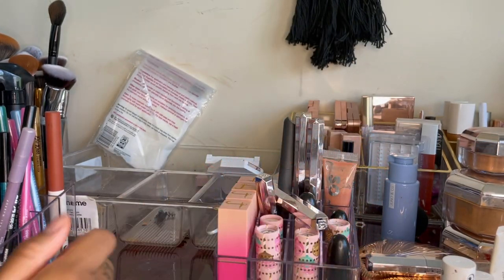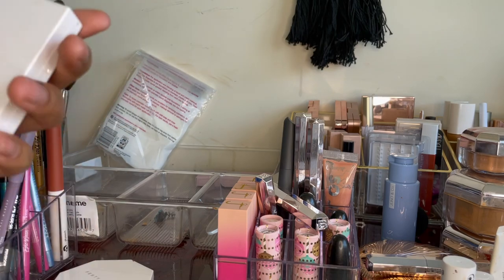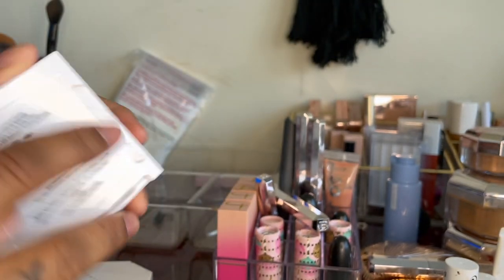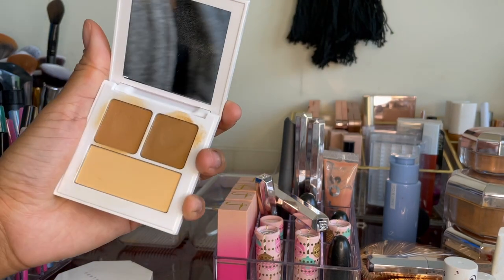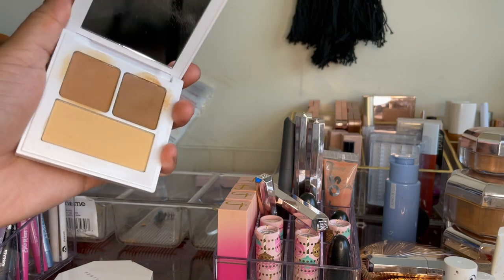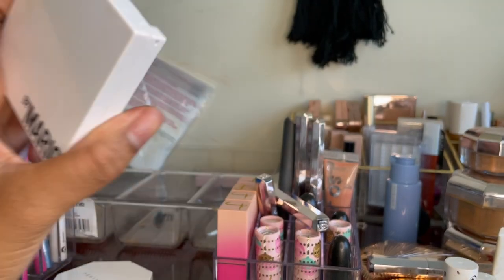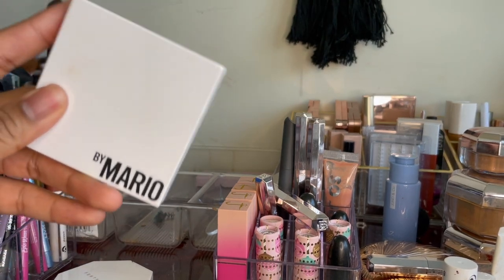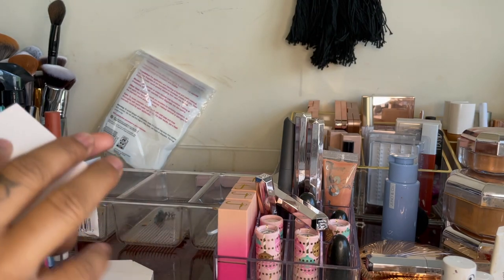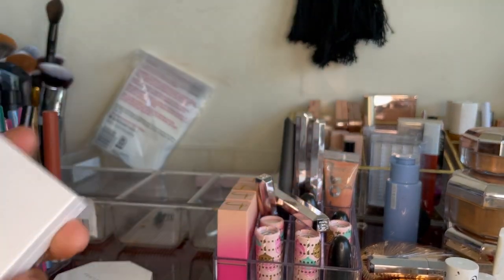Next I have this Makeup by Mario eye priming set. I've used this before in a video — I have mixed feelings, no strong emotions about it. It did work when I made that eye look — it definitely held the look together and I didn't lose the shadows. I'm definitely going to keep it and play with it a bit more. It comes in Deep and has two cream shades plus a setting powder to go in on top of those shades.